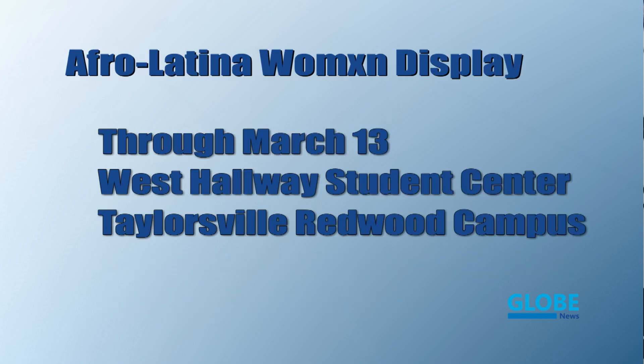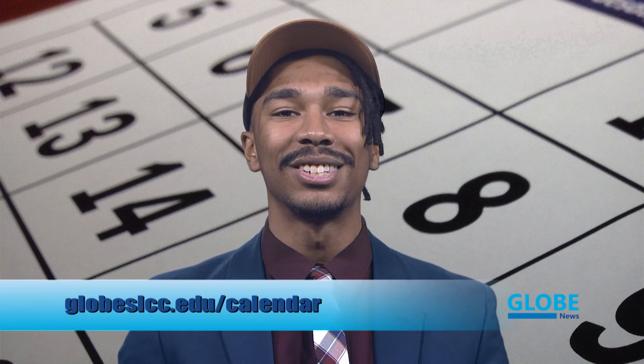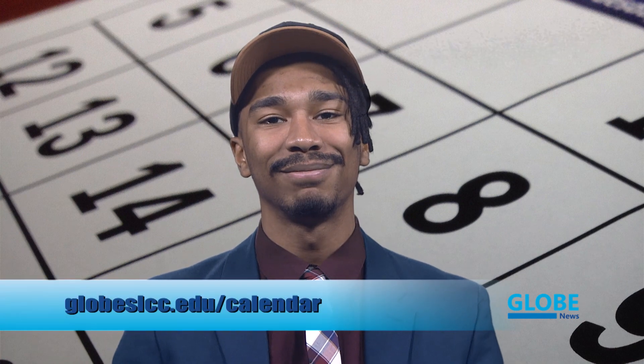In honor of Women's Heritage Month, Somos Mas is highlighting eight Afro-Latina women across many industries. This ongoing display goes through March 13th in the West Hallway of the Student Events Center at the Taylorsville Redwood Campus. For more events happening on campus, go to globeslcc.com/calendar. Back to you, John.